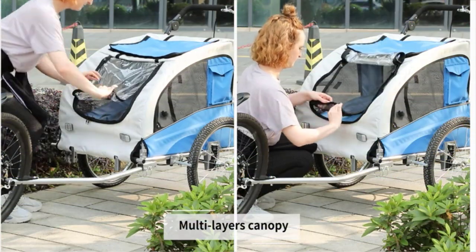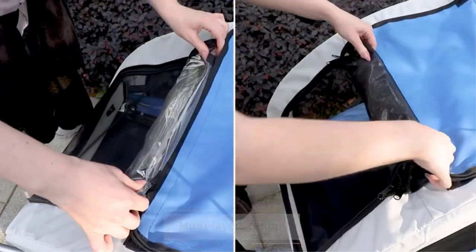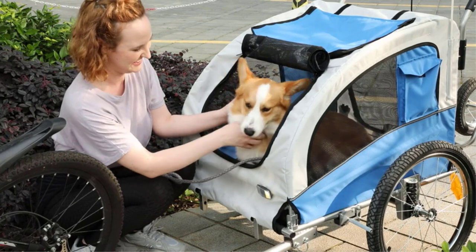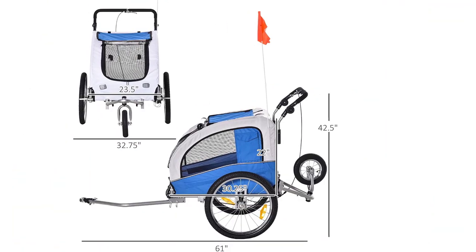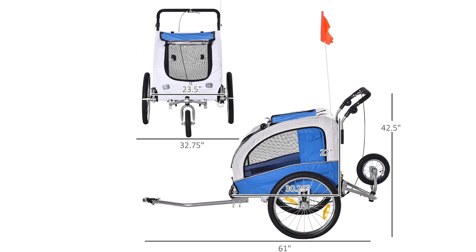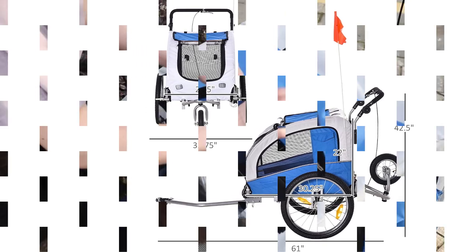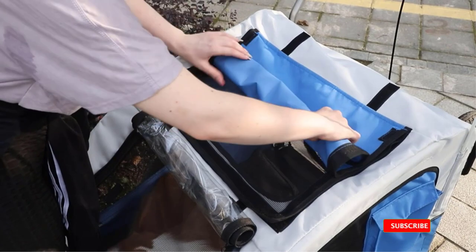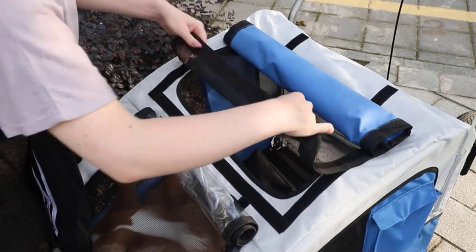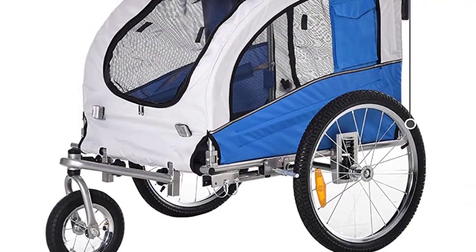It comes in four different colors to match your preferences. The trailer's folding aluminum frame is easy to store and transport, and it also features good ventilation to ensure your pet's comfort during rides. The trailer's well-constructed design provides a smooth and stable ride, making it a popular choice among pet owners. Although the Asamalee 2 has several great features, some users have reported difficulty understanding the assembly instructions, which can make setup more complicated.